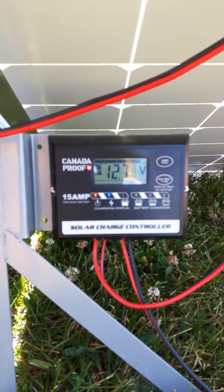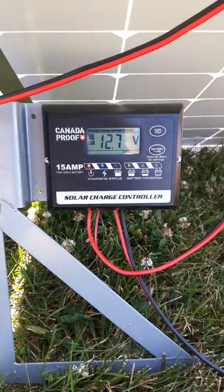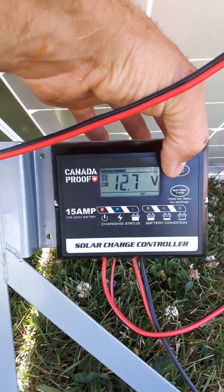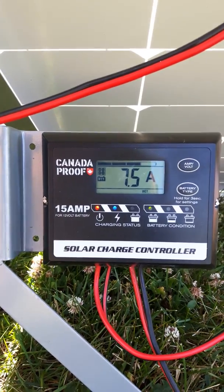It's hooked up to my travel trailer which has got twin 6 volts on it, which were approximately half discharged. So you can see it's producing 12.7 volts and a nice 7.5 amps.